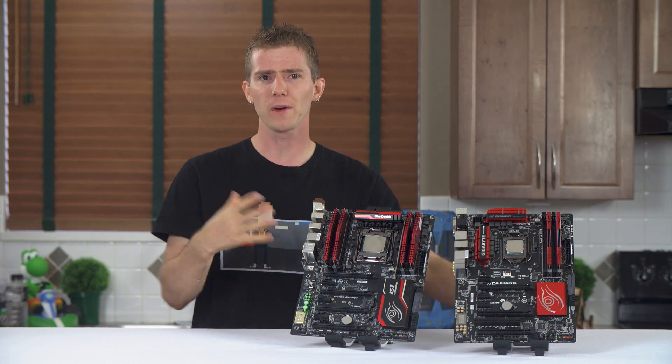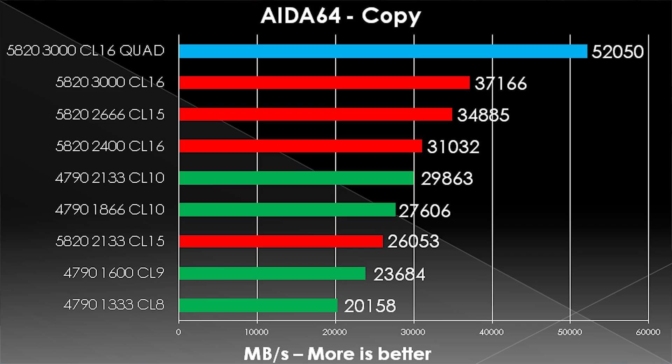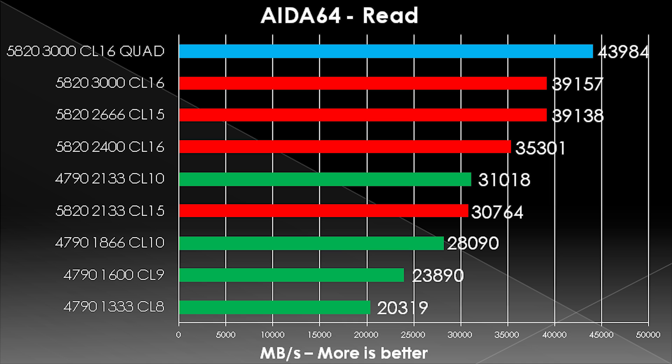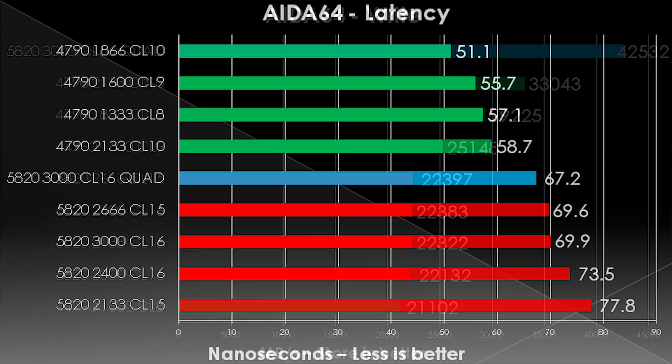Now synthetic benchmarks are where DDR4 should be able to really flex its muscles. These AIDA64 benches are designed to show the uppermost limits of theoretical performance of the memory subsystem of a PC. In our apples-to-apples test, DDR4 delivers better performance in reads than DDR3, but actually worse write and latency results, making this a bit of a wash. But in its full quad channel configuration, our high-speed DDR4 is untouchable.